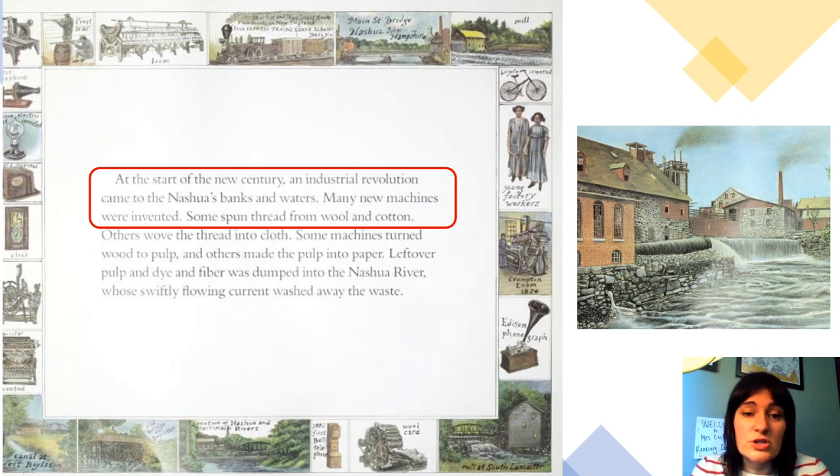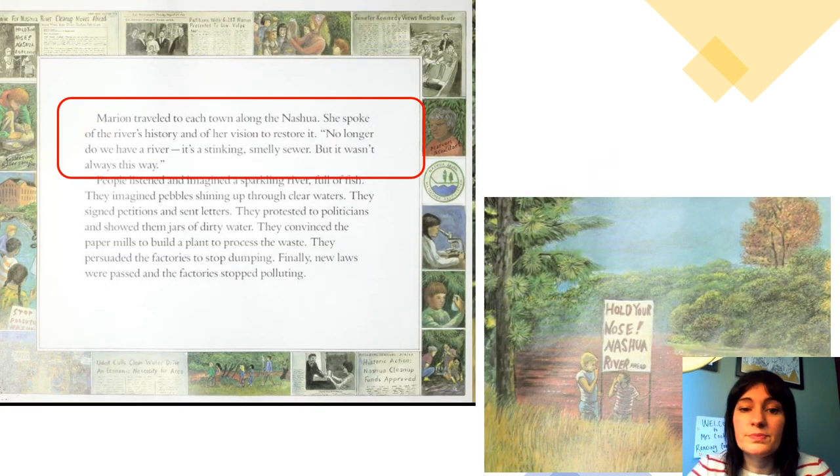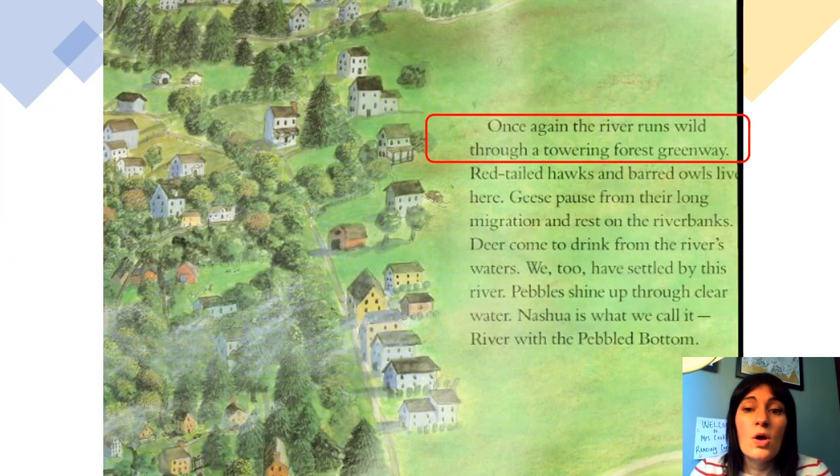At the start of the new century, an industrial revolution came to the Nashaway's banks and waters. Many new machines were invented. Some spun thread from wool and cotton. People who lived near the river smelled its stench and stayed far away from it. Each day as the mills dyed paper red, green, blue, and yellow, the Nashaway ran whatever color the paper was dyed. Marian traveled to each town along the Nashaway and spoke of the river's history and her vision to restore it. 'No longer do we have a river. It's a stinking, smelly sewer. But it wasn't always this way.' Once again, the river runs wild through a towering forest greenway.